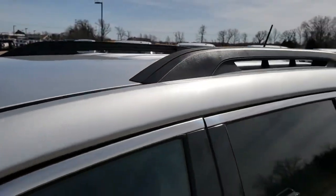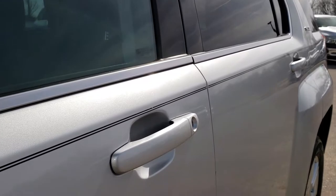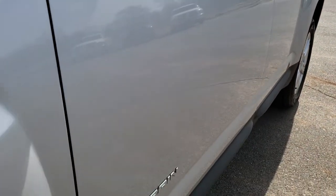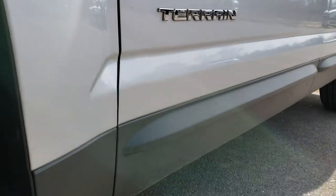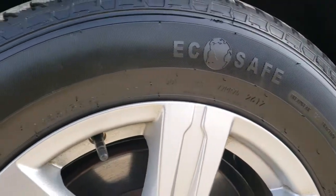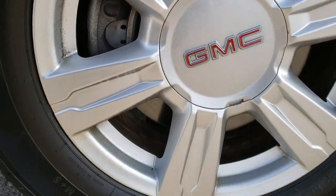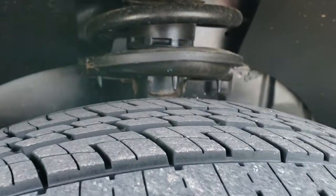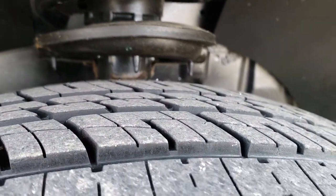We shoot all of our videos in 1080p, so if you have HD capabilities on your computer, tablet, or smartphone device, turn them on right now because it's like you're right here looking at the vehicle with me. Very clean down this side. It comes with the factory alloy rims. It has Advanta 225/65R17 tires and they have about half the tread left on them.